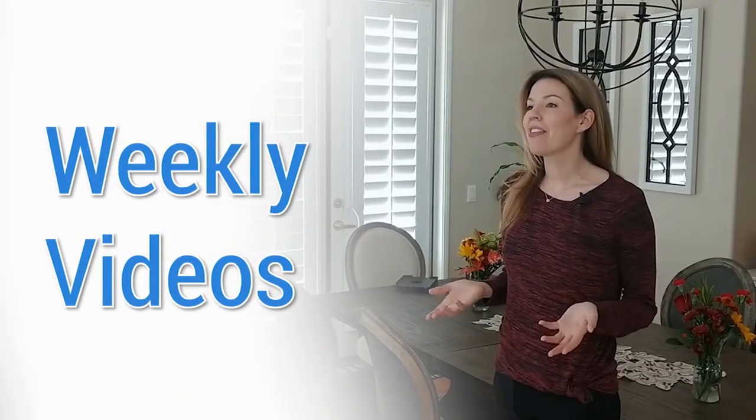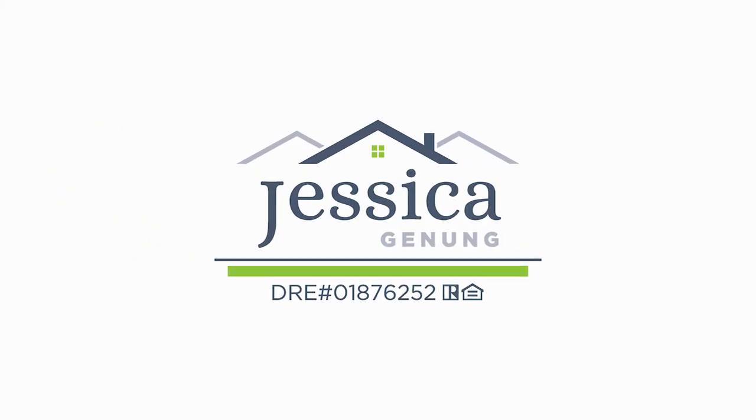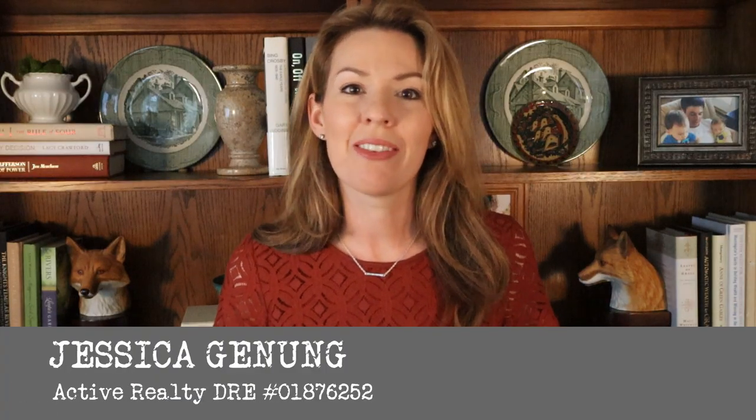What's the most upscale master plan community in the city of Menifee? It's Audie Murphy Ranch. I'm going to show and tell you all about it. Hi, Jessica Janung here with the Janung team and Active Realty. If we haven't met yet, I'm a realtor here in the Menifee, Murrieta, and Temecula Valley.